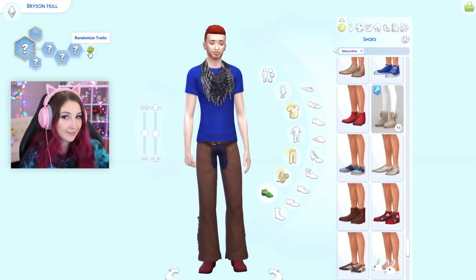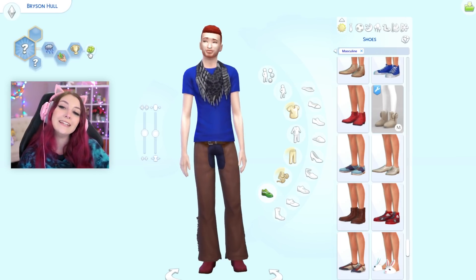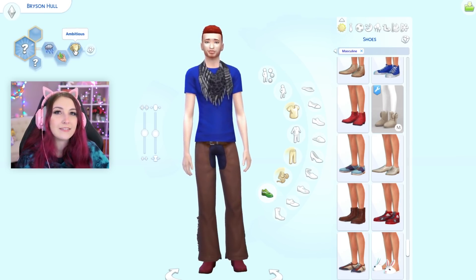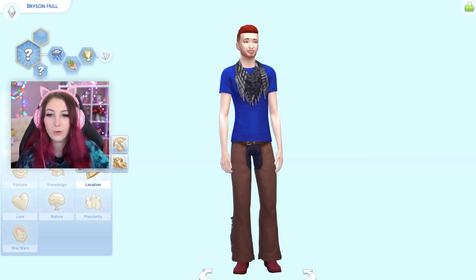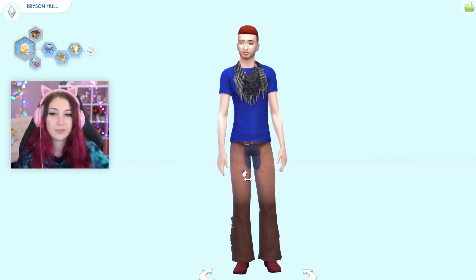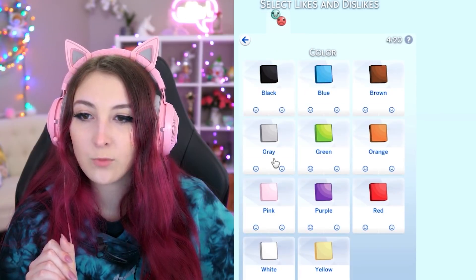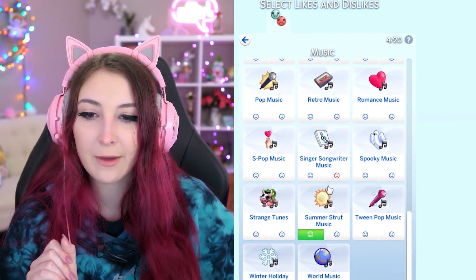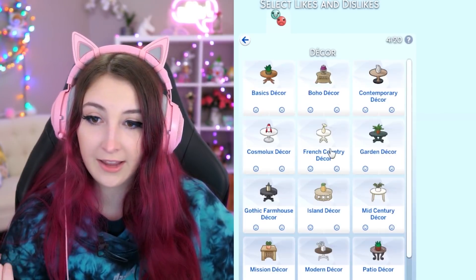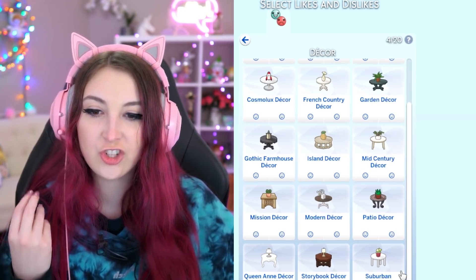Let's do his traits. He's a gloomy, green fiend, ambitious sim. Randomize this — city native. I'm just gonna randomize these once because it's actually really annoying to do it three times. His favorite color is white. His favorite music? Summer strut music. Activity — he likes to program. And decor — he hates suburban contemporary. He would rather die.